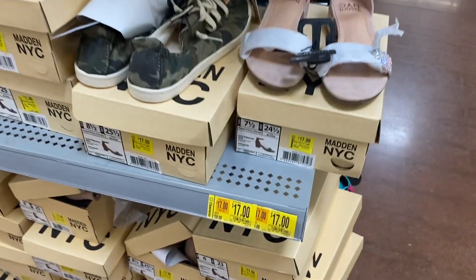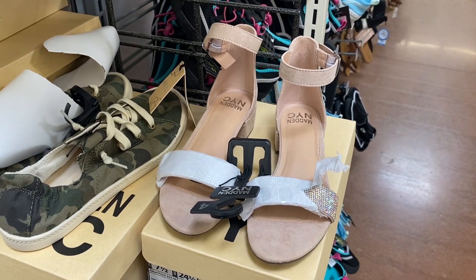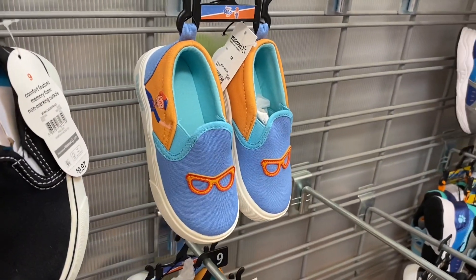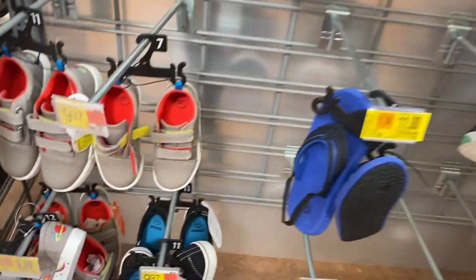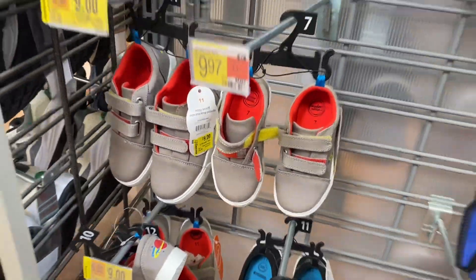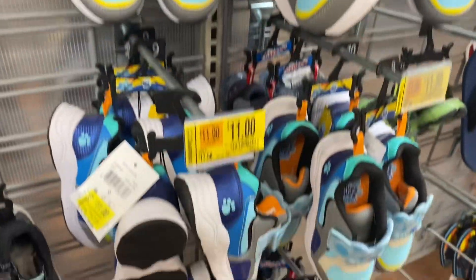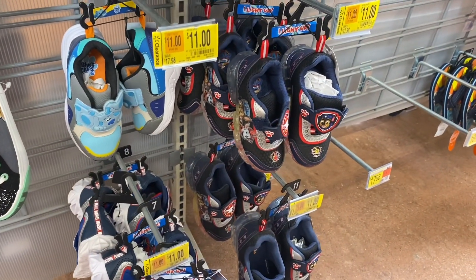They also have Madden New York City girls' sandals with a strap around the ankle and bling for $17 — I actually kind of want those. On this side, boys' shoes are $11 instead of $18. Down here Wonder Nation shoes are going for $9 instead of $15. They also have Blues Clues instead of $18 now $11, another Blues Clues style light-up, and Paw Patrol light-ups for $11.